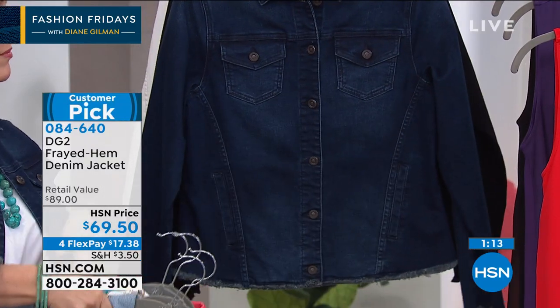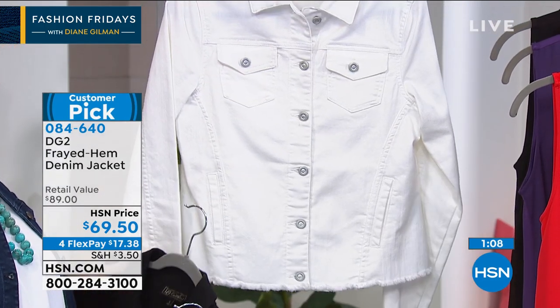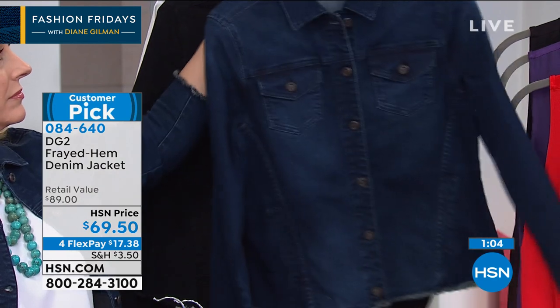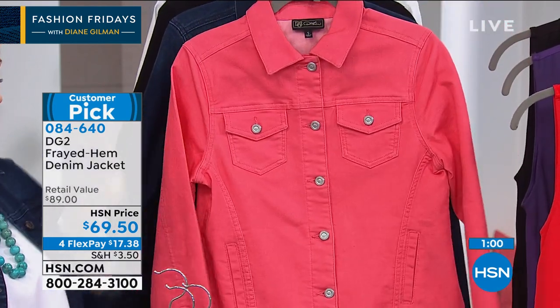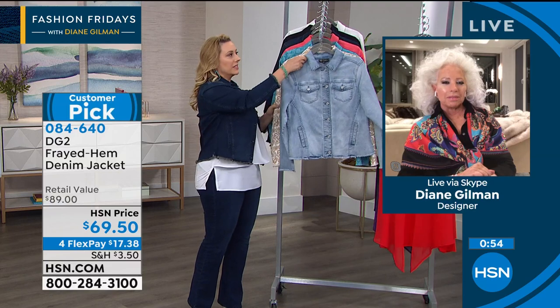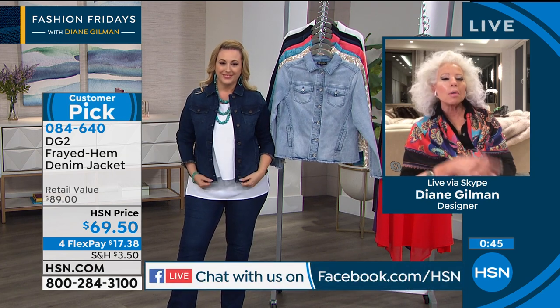This is such an iconic all-American item, but in our new classic — stretchier by far and softer than ever — with that great fringe. We're also live on Facebook, and Angie says she absolutely loves this jacket and loves how stretchy it is, just like exactly what we're talking about.